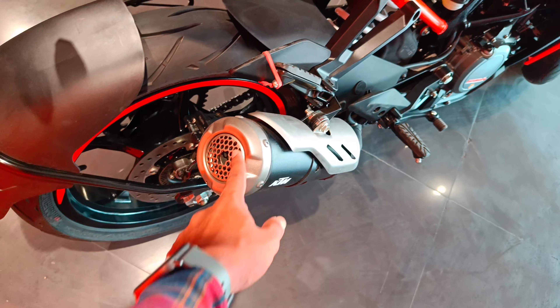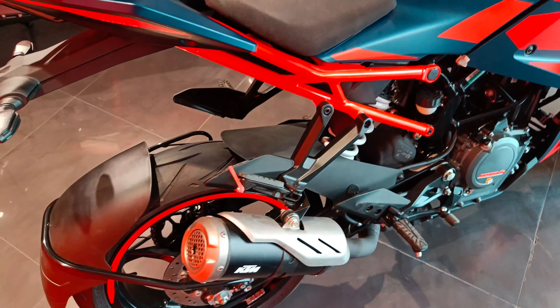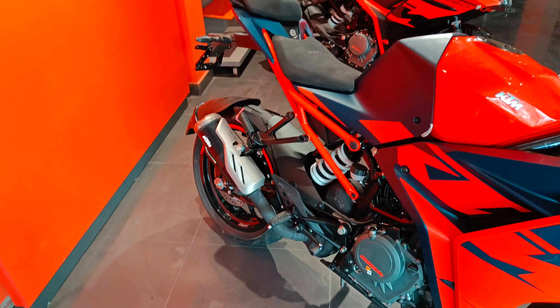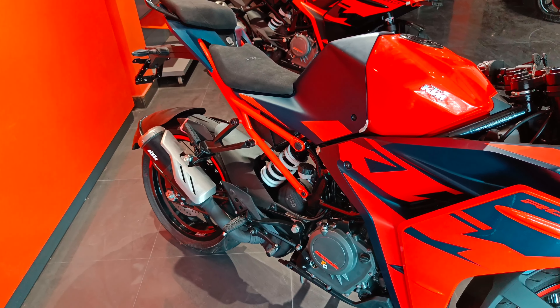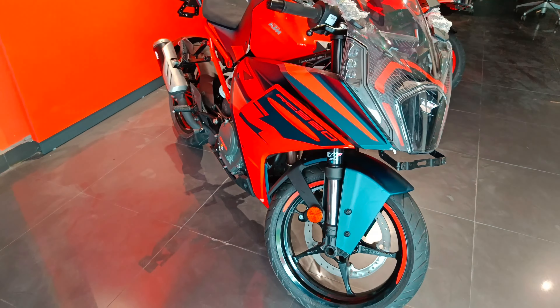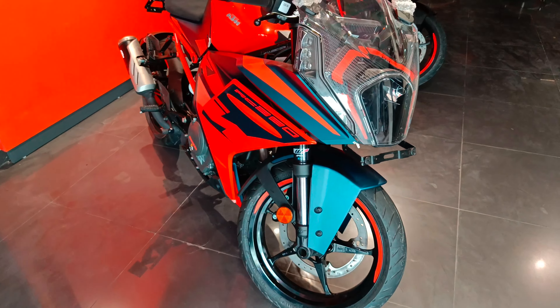Is side mein changes ki baat karein toh yeh jaali type lagi hui hai. Iski awaaz abhi sunaunga - woh bhi kaafi smooth aur refined hai. Pehle KTM Duke 390 mein auto wali type awaaz aati thi, ab iski awaaz kaafi smooth, kaafi bassy, aur kaafi loud bhi hai.